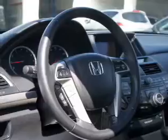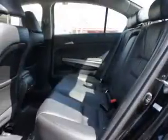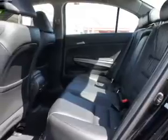The powertrain includes front-wheel drive with a reliable six-cylinder engine driven by a five-speed automatic transmission. Navigation is included to help you get to your destination with ease.